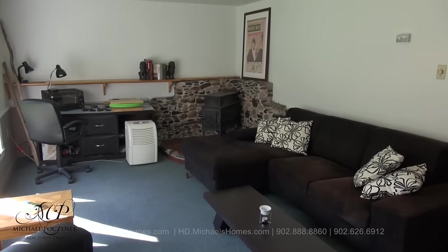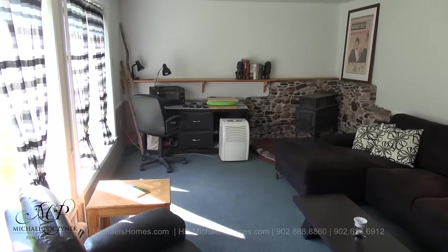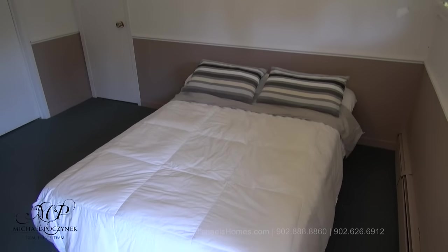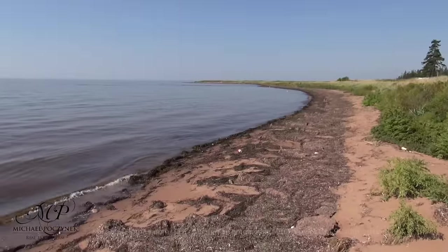Now down at the bottom of the stairs, and what would normally be the basement, we're actually at ground level on this side of the house, and surrounded with lots of windows. This bedroom would be to the left at the bottom of the stairs.